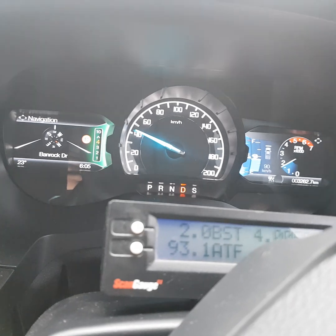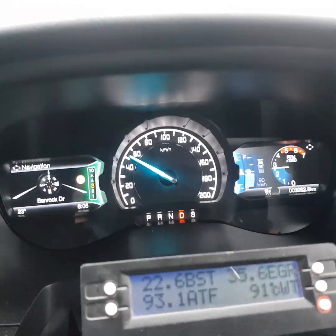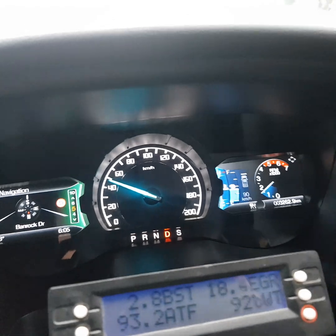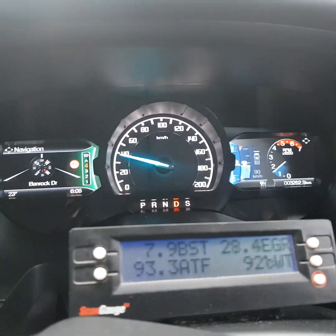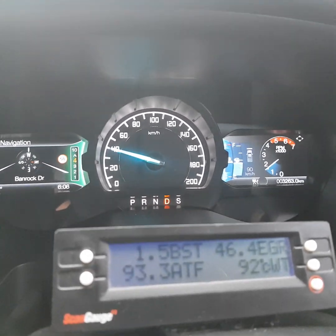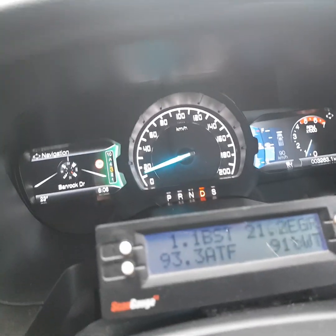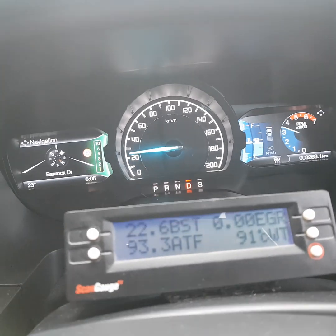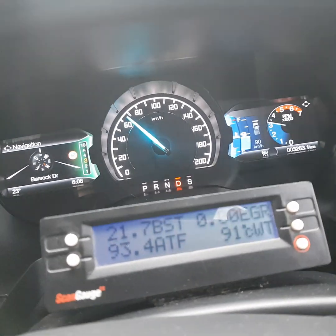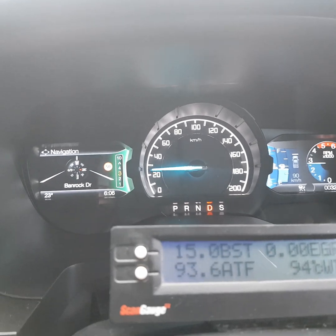That was probably about half throttle. Once again, about probably half throttle. Just drop up in give it a little bit off the line.